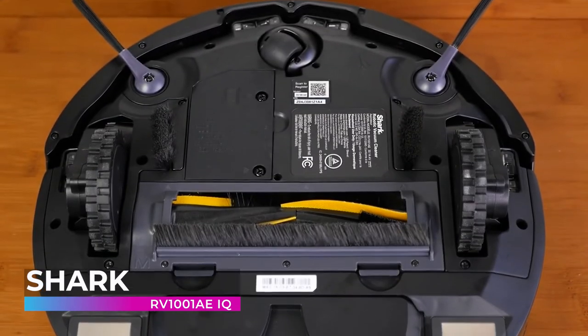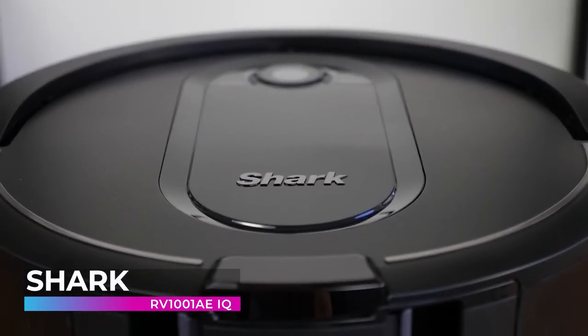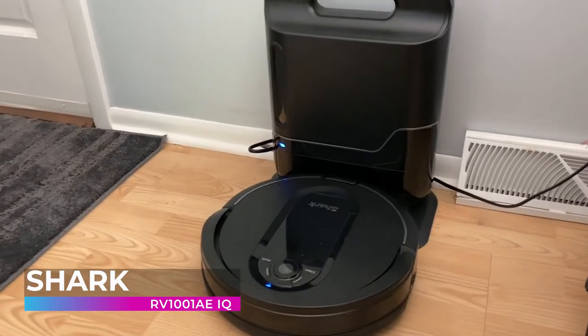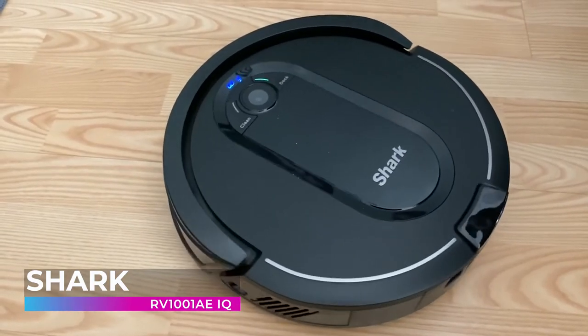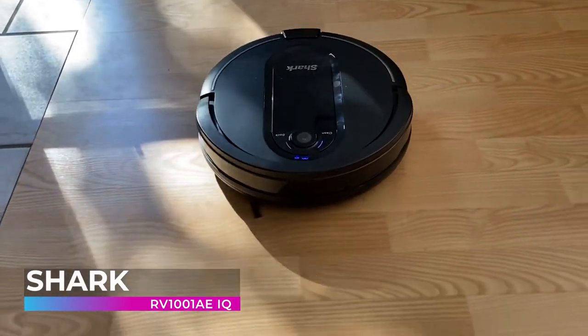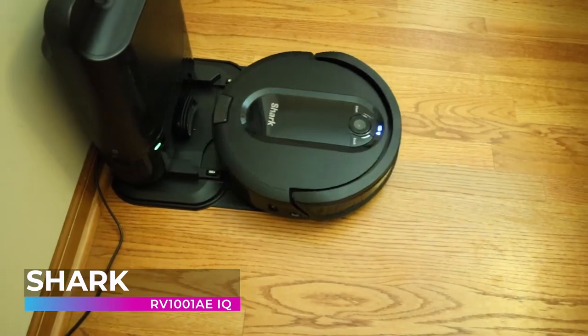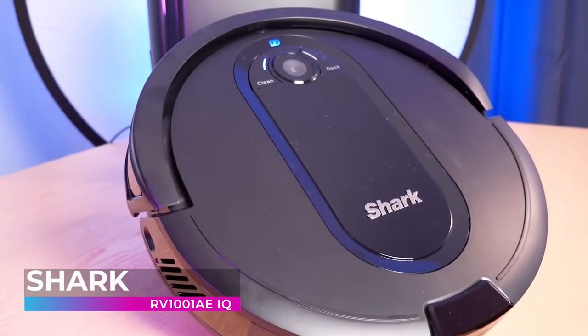The purpose of buying a robot vacuum is to have a clean home without the hassle of doing all the work yourself, and this machine from Shark makes keeping your house clean a breeze. Thanks to its self-emptying and cleaning capabilities, this vacuum can clean for up to 30 days at a time all by itself. The RV 1001 AE IQ also features voice command integration.